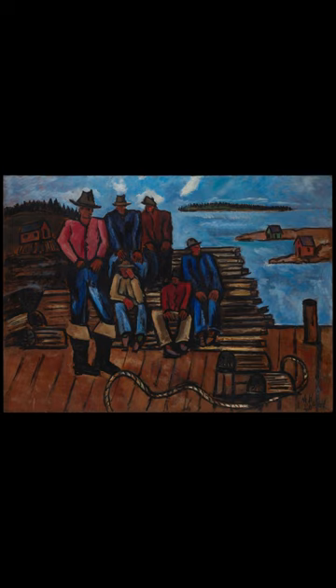Considered part of Hartley's Maine series, it is in the collection of the Metropolitan Museum of Art, New York. Lobster Fisherman depicts a group of lobster fishermen, participants in Maine's iconic lobster industry, posed on a dock.